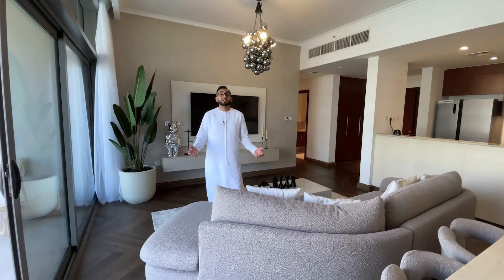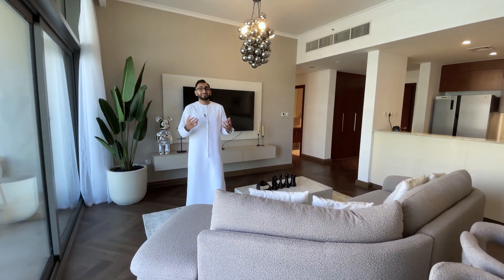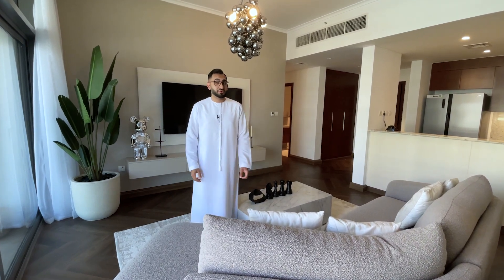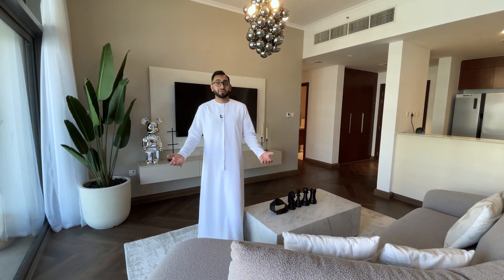Thank you very much for joining me on this property tour today. It was to give you an idea and flavor for what Mulberry is like, and of course this is a beautiful apartment ready for short-term rentals. If you want any information about short-term rentals I've definitely got someone who can help with that. If you have any questions about Dubai Hills in general or real estate in Dubai, feel free to get in touch — I've left my WhatsApp and telephone number in the description below. Thanks for watching, take care.